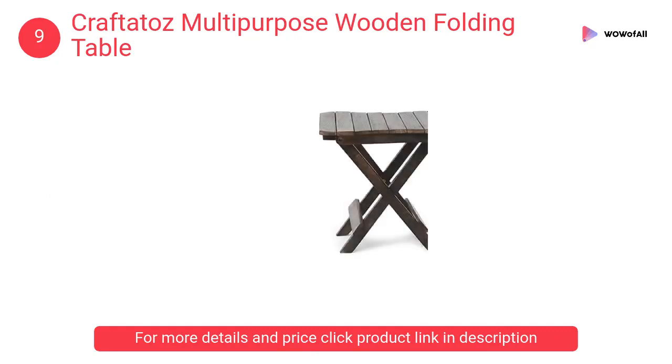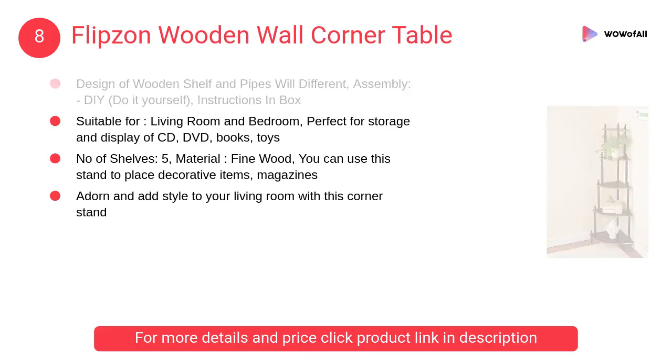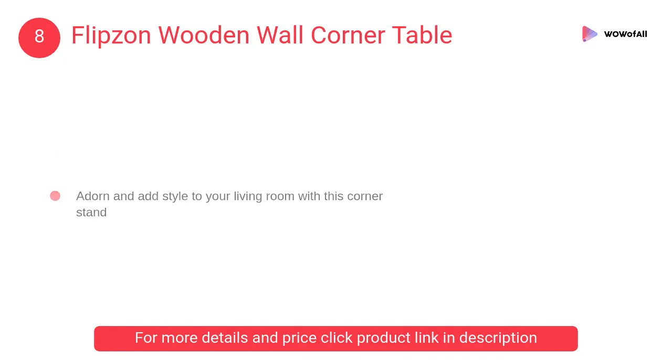At number 8, Flip Zone wooden wall corner table. This unique and wonderful spacious corner shelf has a fun and artsy design that will add to any wall decor you have.